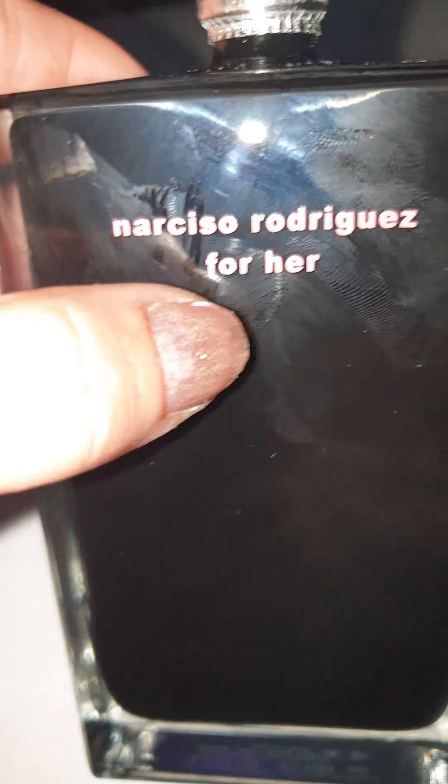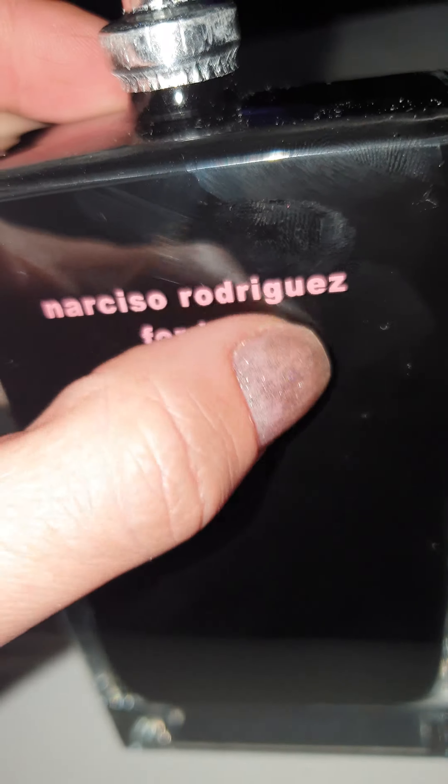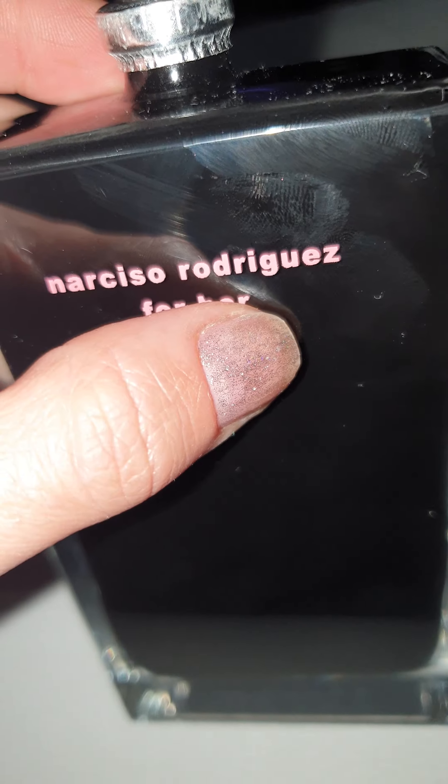Another thing that's more obvious: the Narciso Rodriguez For Her lid is bold. The original is way smoother. And the most interesting point would be the one that puts the final mark on it.